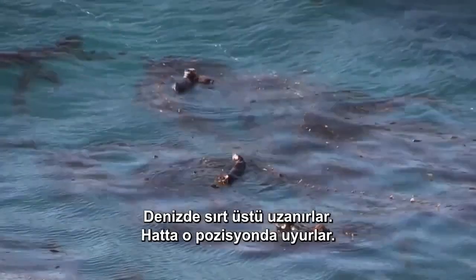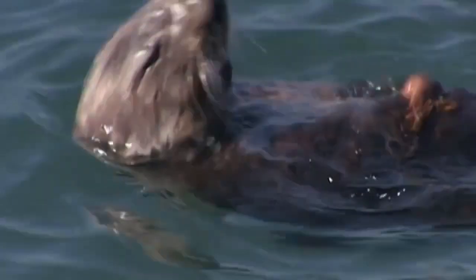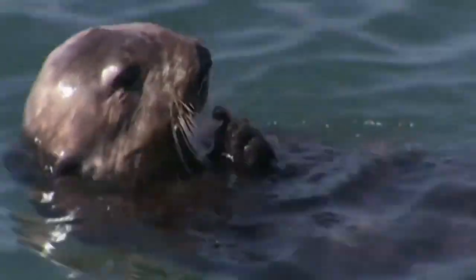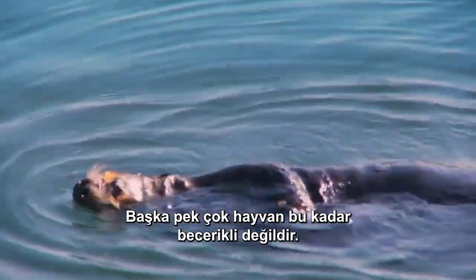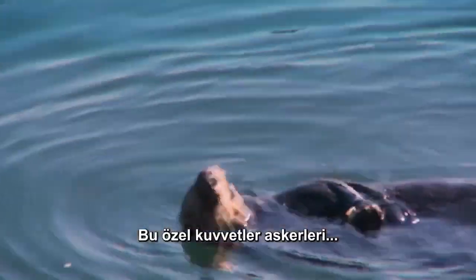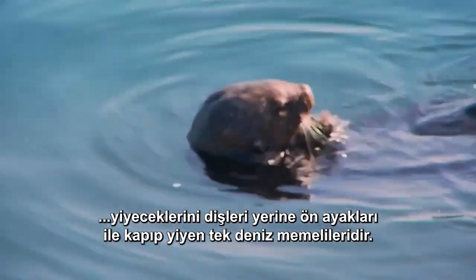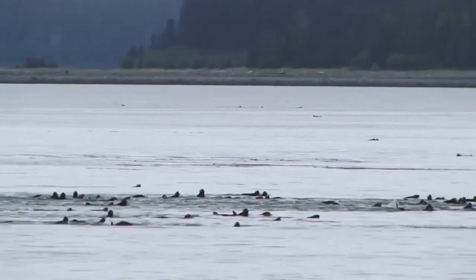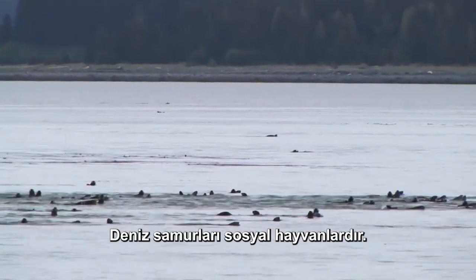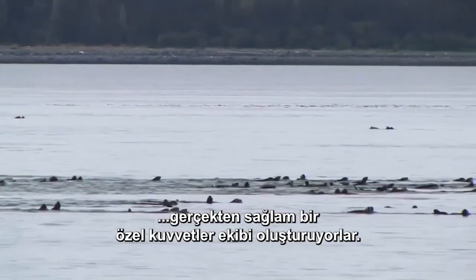It enjoys its meal, lounging on its back in the sea. They even sleep in that position. Not many other animals are so handy. These special forces are the only marine mammals that grab their food with their forelimbs rather than their teeth. Sea otters are social animals, and by growing up in groups and learning together, they form a truly solid seal team.